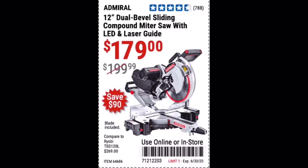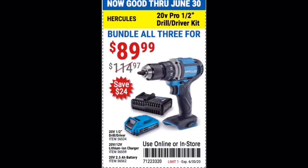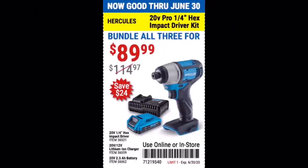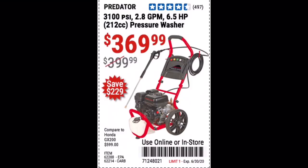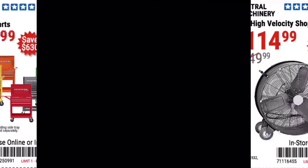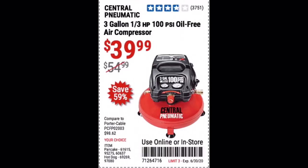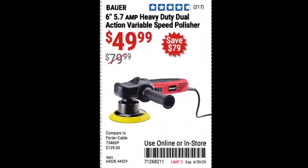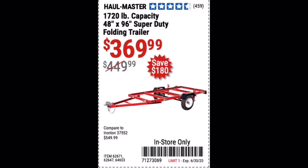We've got the standard miter saw coupons we see all the time. Something new I was excited to see was a bundle for some Hercules tools, though you can get a similar combo kit from Milwaukee with a five-year warranty for around the same price. If you're dead set on the Hercules line, one of those combo kits saves you around $30 from buying everything separately. There's also a new Brawny welder — come on, Harbor Freight. And $40 for a little three-gallon compressor; I have the hot dog version in my shop.